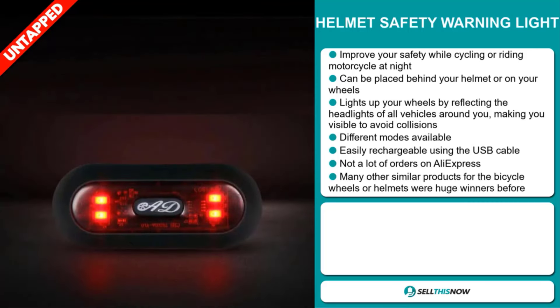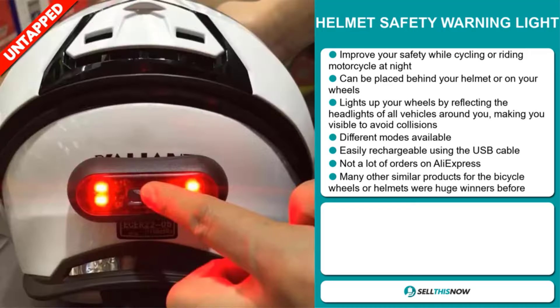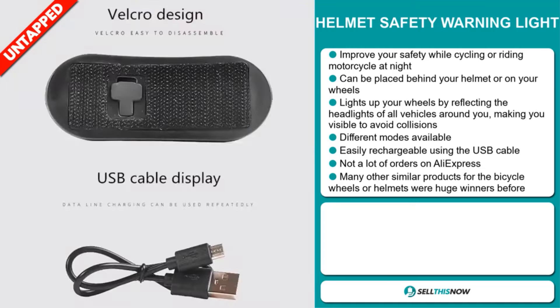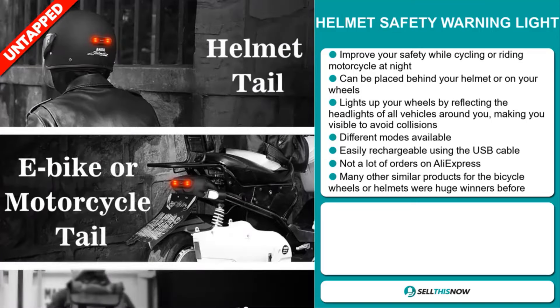There are different modes available, and it's easily rechargeable using the USB cable. We also think it has a lot of untapped potential. So far there haven't been many orders on AliExpress, so you could definitely take advantage of this. Many other similar products for the bicycle wheels or helmet were huge winners before on the market.